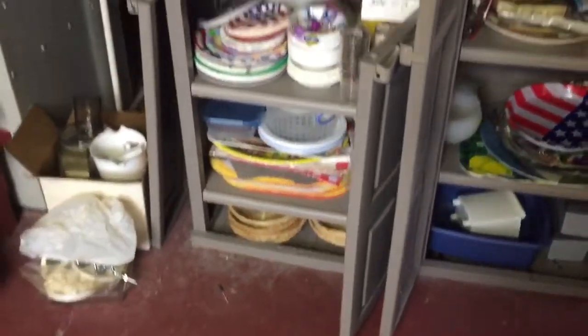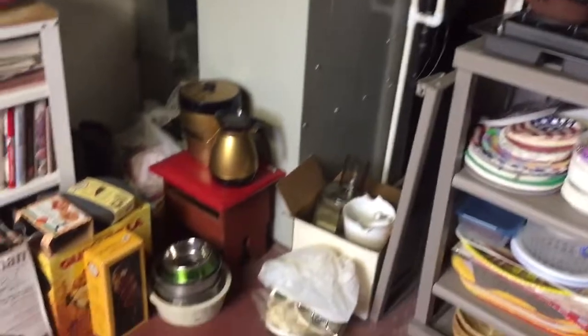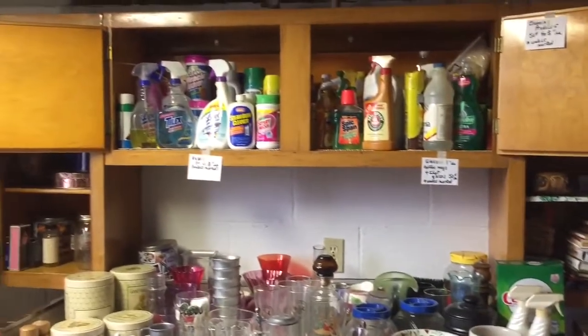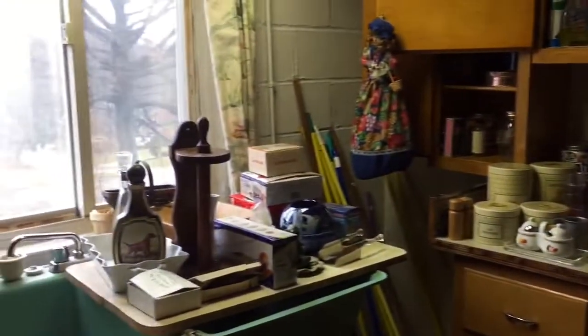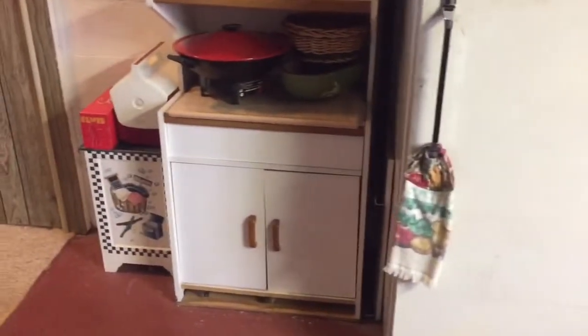In the laundry room, you will see two Rubbermaid-style storage cabinets, both are for sale. More kitchen items in the laundry room also. Appliances at this house are not for sale, with the exception of the upright freezer — it is for sale. Cookbooks, glassware, and again just an overflow of kitchen items.